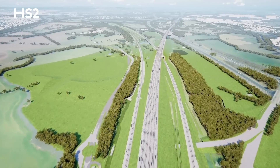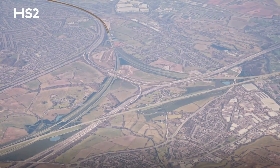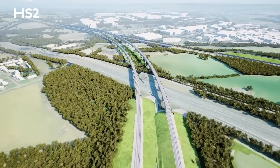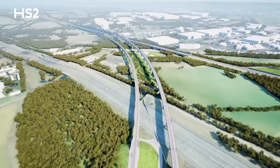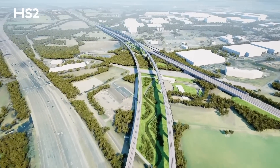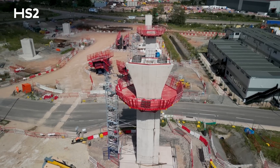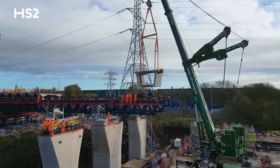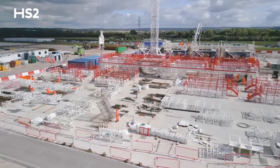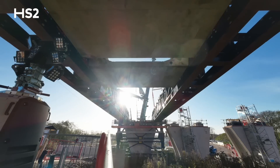Heading north out of the station, our trains will enter the Delta Junction, a triangular section of the high-speed railway made up of viaducts, embankments and other bridging structures, with around 10 kilometres of track crossing a network of motorways, roads and rivers. During 2023, we saw the first piers for the Water Orton and River Tame viaducts completed, and the first of over 2,700 individually cast deck sections from our pre-cast factory in Kingsbury have started to be installed.